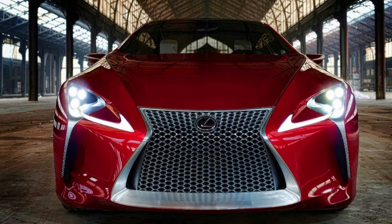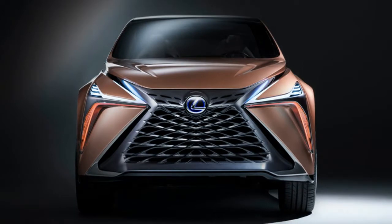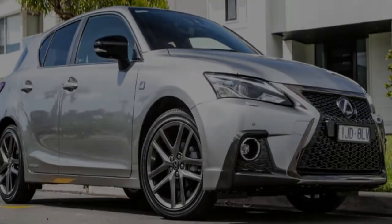Hunter says the spindle grille is here to stay. "Spindle is our brand identity — it's our intent to make it attractive, and the LF-1 is the next step in its evolution. We call it design spindle. You see as the edge shape changes, it transforms into a distinctive hood shape that has a channel that runs the length of the beltline, and even the DRL runs the edge of the hood shape. Everything is integrated into one structural piece."